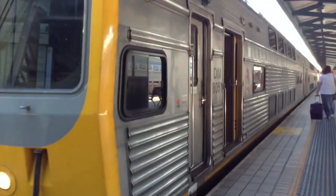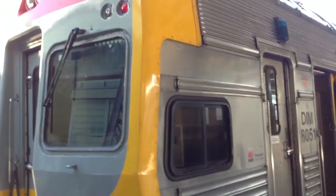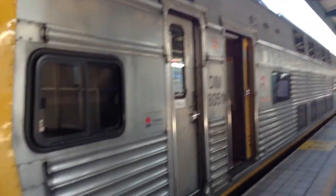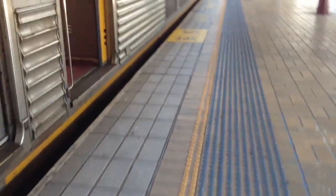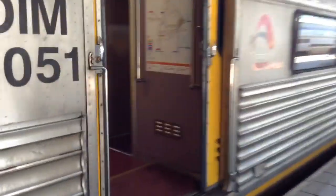Hey guys, this is the New South Wales Australian Trail. It's getting to the school ride. Walked through a carriage of the New South Wales Australian to read these sets. That was V5. I'm just going to get into DIM 8051. It's a little vestibule in the saloon area.